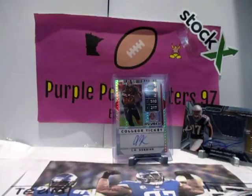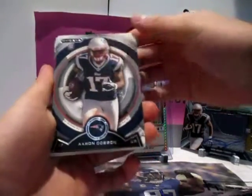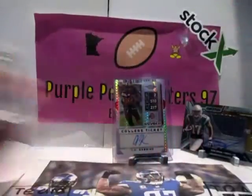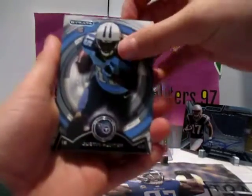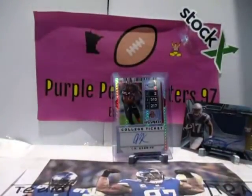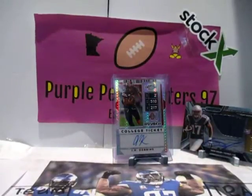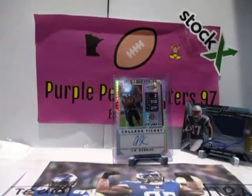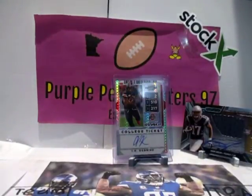Looks like we had our auto already. Here's our Aaron Dobson rookie. Eric Reid, Keenan Allen rookie — not a bad rookie. Dan Hunter, Manning, Cutler. So we already got one hit so far, some decent rookies and a numbered card. That's decent.